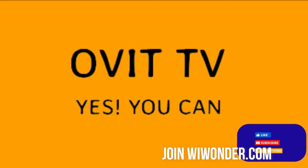Before we proceed, please hit that notification bell, subscribe, and like this video if you find it helpful.